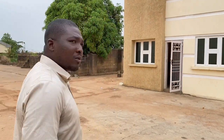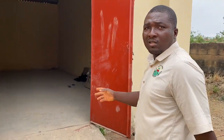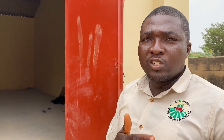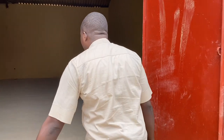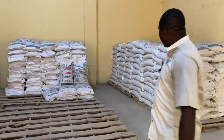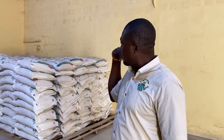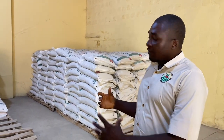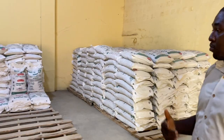I'll go on and show you some of the things we've been able to achieve. This is our warehouse. Essentially, this is the interface where we get the farming inputs directly to the farmers. Farmers come here, we interface with them, give them a bit of education, and then supply them directly.